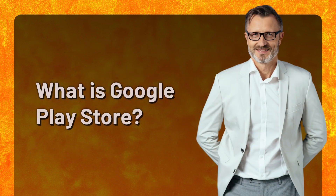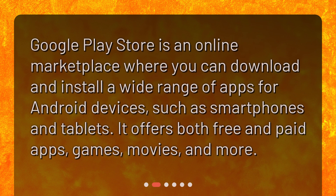What is Google Play Store? Google Play Store is an online marketplace where you can download and install a wide range of apps for Android devices, such as smartphones and tablets. It offers both free and paid apps, games, movies, and more.